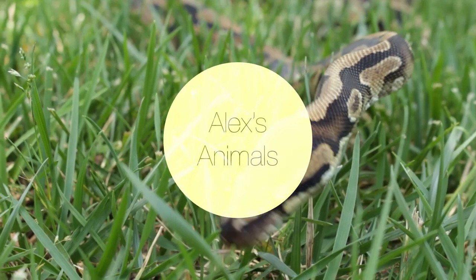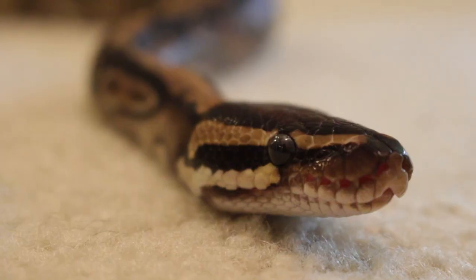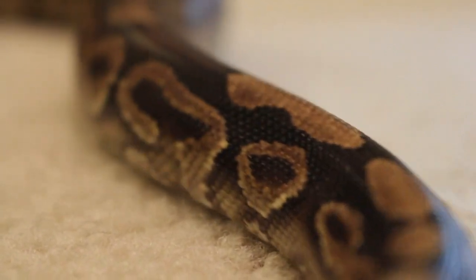Hey, I'm Alex, and today I'm going to be giving you 15 reasons why ball pythons make great pets. Ball pythons are a super common animal in the pet trade, and I think for good reason, because they make such great pets, whether you're a beginner or more experienced with reptiles or any pets in general.